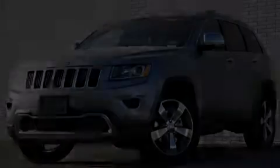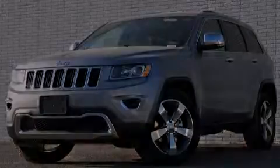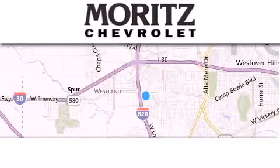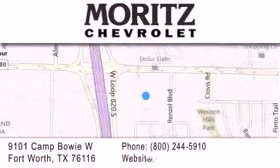Call or visit us right now and arrange your test drive today. Thank you for considering Moritz Chevrolet for your next luxury vehicle. If you have any questions, please visit our website, give us a call, or stop by our dealership.